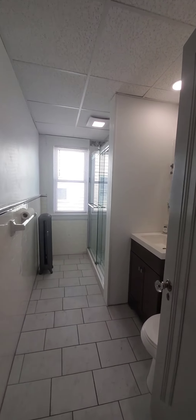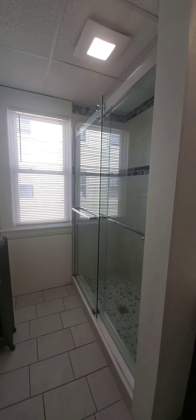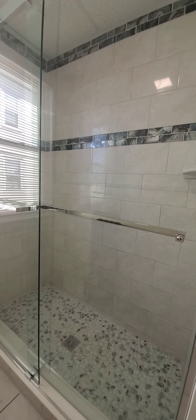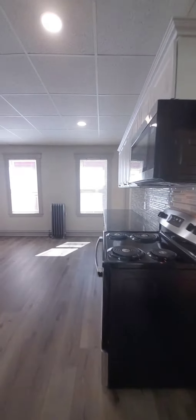You have a tile bathroom floor and a newly remodeled shower.